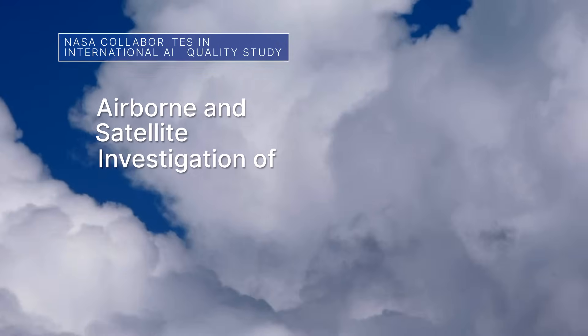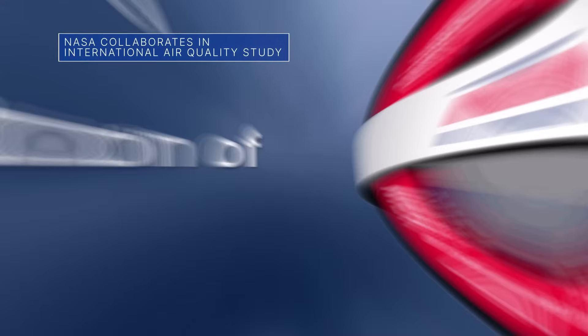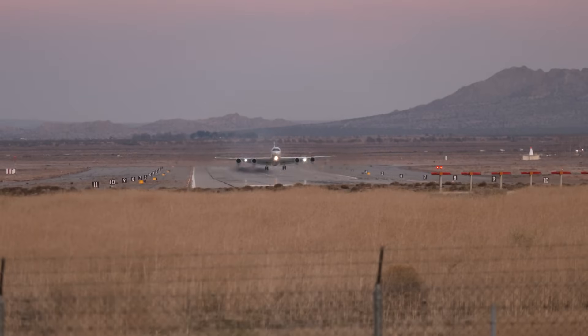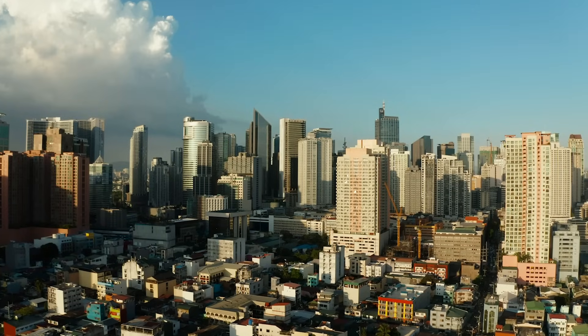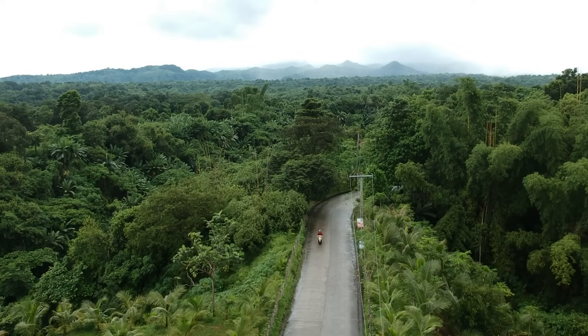The Airborne and Satellite Investigation of Asian Air Quality mission is a collaboration between NASA and Korea's National Institute of Environmental Research. The mission will use aircraft, including NASA's DC-8 and G-3 aircraft, satellites, and ground-based instruments to study the air quality in Asia as part of a global effort to better understand the air we breathe.